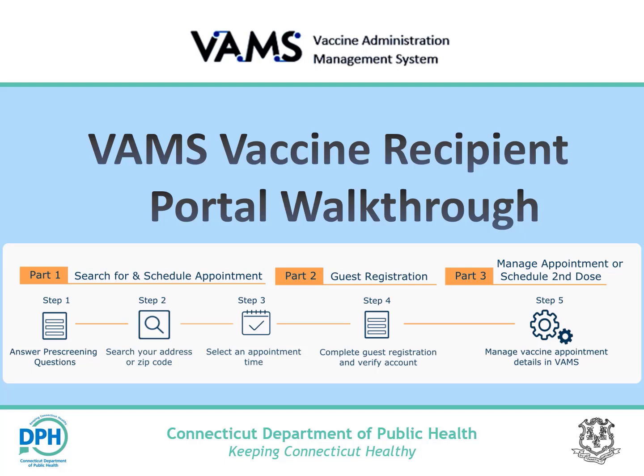If you are eligible to receive the vaccine, and your preferred vaccine provider uses the Vaccine Administration Management System, this video provides a walkthrough of self-scheduling your vaccine appointment in VAMS. This video is approximately 10 minutes in length.